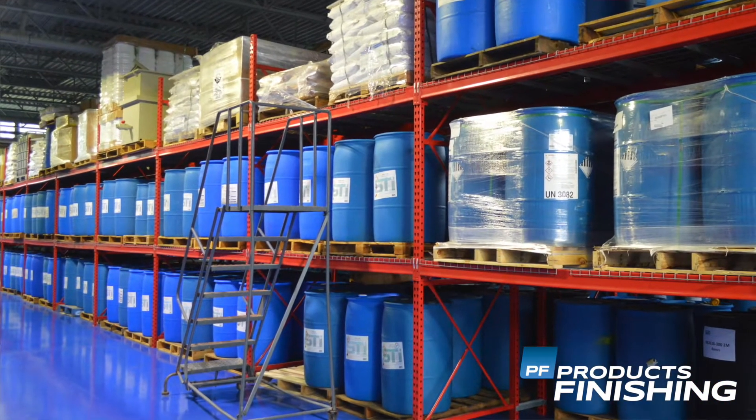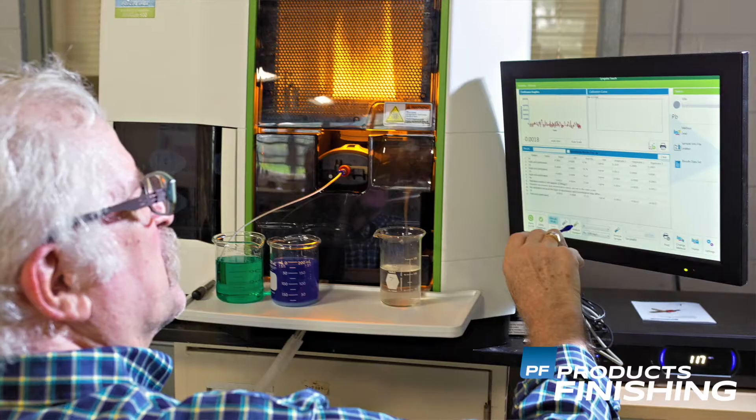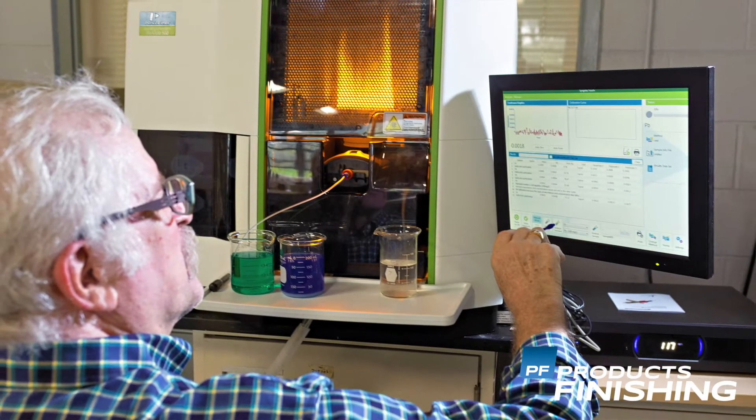We make proprietary solutions for our own internal use as well as for companies around the world to use in their facilities. In addition, we have an extensive research and development laboratory to continually innovate in both the chemical side and the plating side of our business.